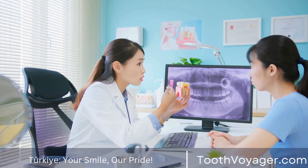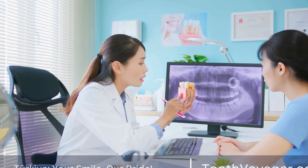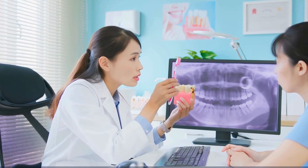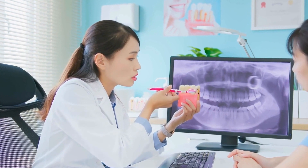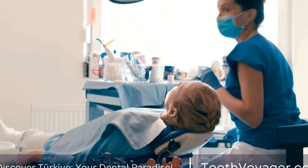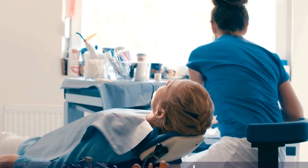How do you determine if you require a root canal? Signs that could suggest the necessity of root canals include extreme tooth pain, sensitivity to extreme cold or hot temperatures, tenderness or swelling of the gums, and discoloration of the teeth. If you're suffering from one of these signs, you should visit an experienced dentist as quickly as possible to identify the root cause of the toothache and to examine treatment options.